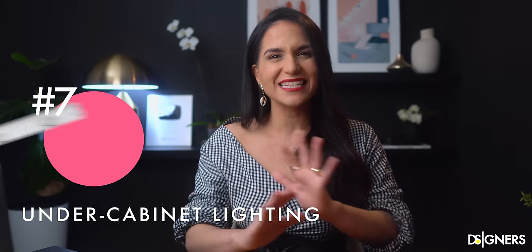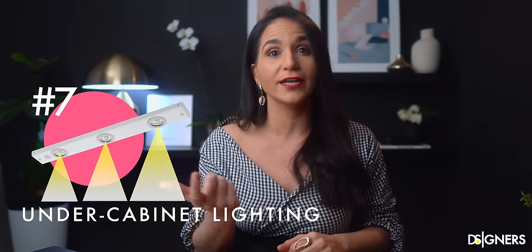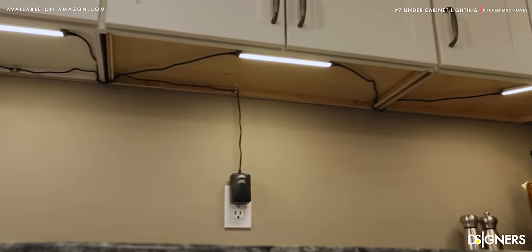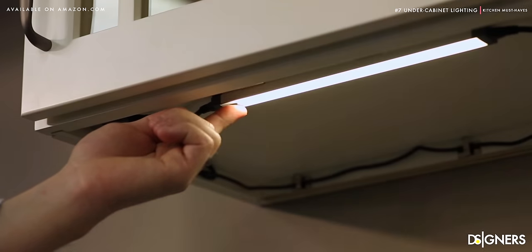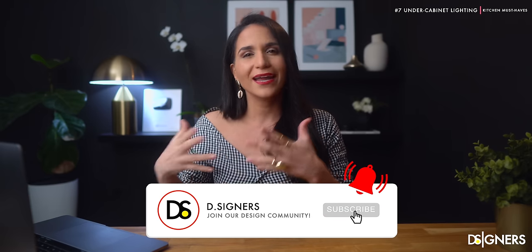Good lighting in a kitchen is essential since it is a highly functional area. Ceiling lighting is crucial to creating overall light in the space, but it must be combined with under-cabinet lighting for an optimal lighting plan. This light is a must-have as it correctly illuminates the countertop area. Because of its position, it doesn't generate shadows while preparing meals on the countertop as ceiling lights could. You can add specific lamps or LED strips for these areas. By the way, a video is coming soon on how to light up the kitchen like a pro, so subscribe and turn on the notifications bell.